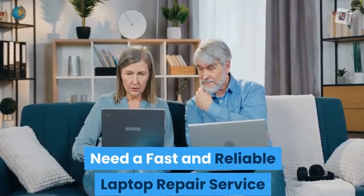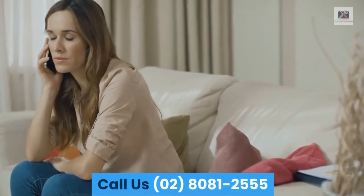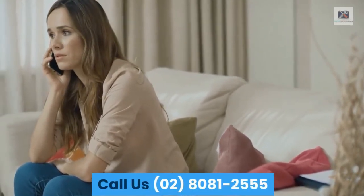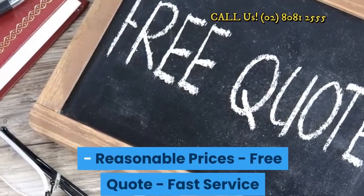Do you need a fast and reliable laptop repair service? Call us: 02-8081-2555. Reasonable prices, free quote, fast service.